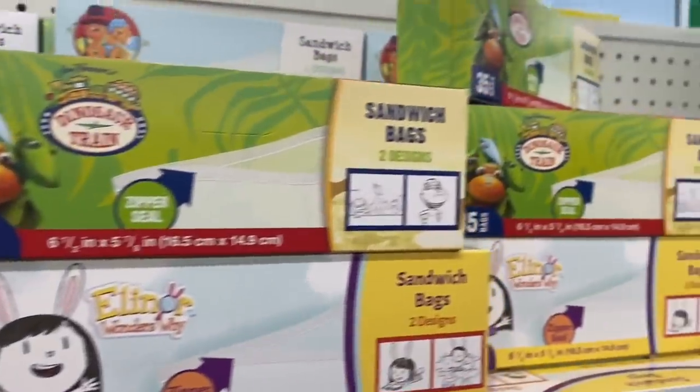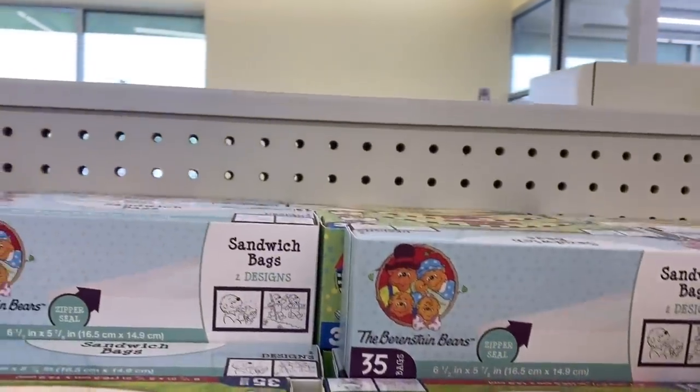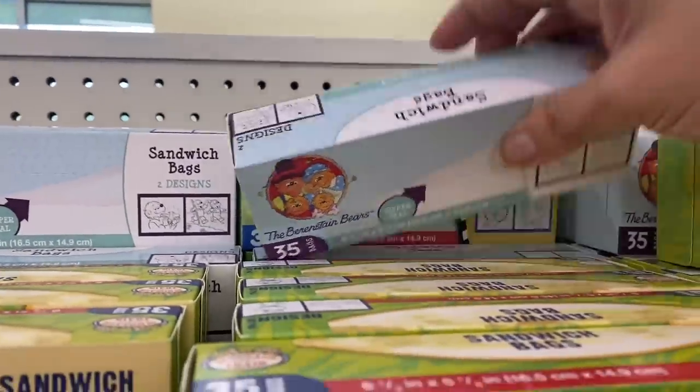Eleanor, Dinosaur Train, and Berenstain Bears. I can't grab that fast enough.